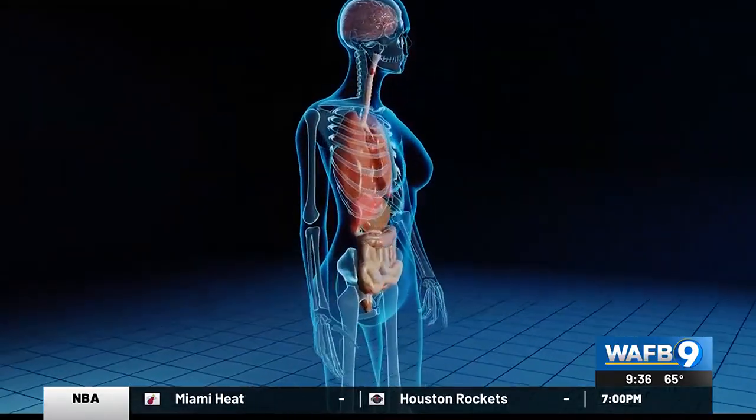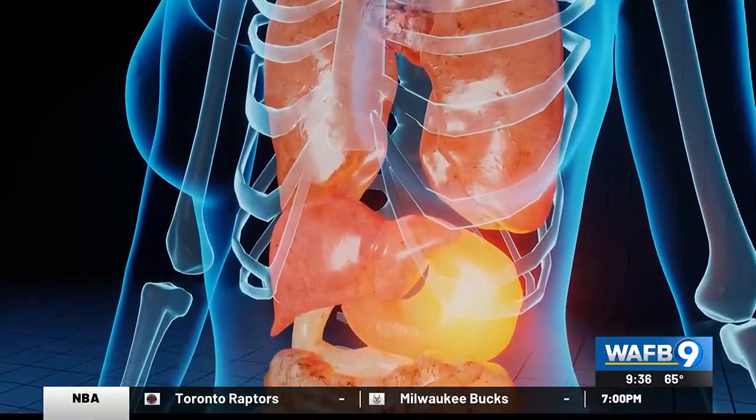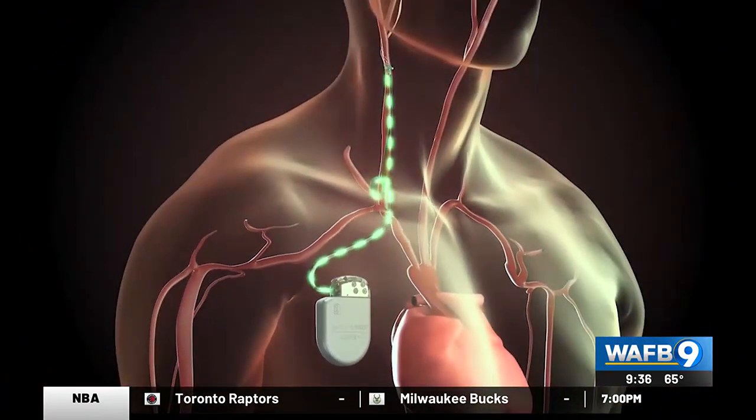Baroreceptors are responsible for telling the nervous system how to regulate heart, kidney, and vascular function. By activating proper regulation of these functions, the workload on the heart is reduced, helping it to pump more effectively.